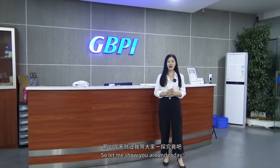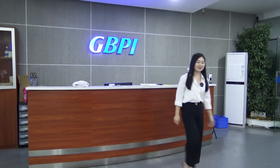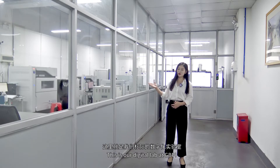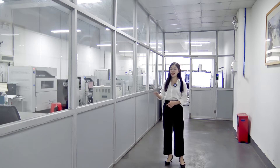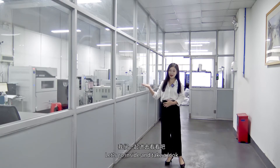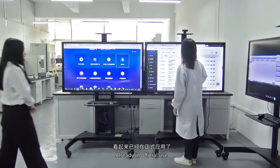So let me show you around today. This is our digital lab at GBPI — very spacious and bright. Let's go inside and take a look. It's already in official use.